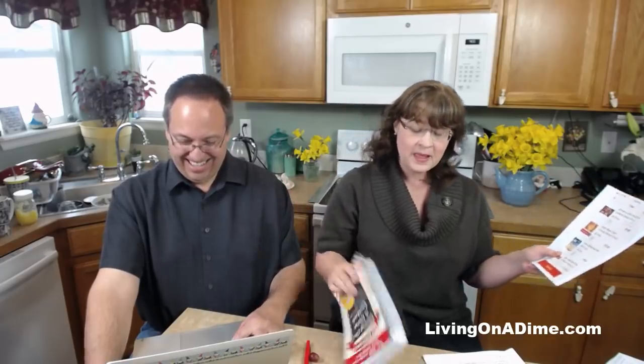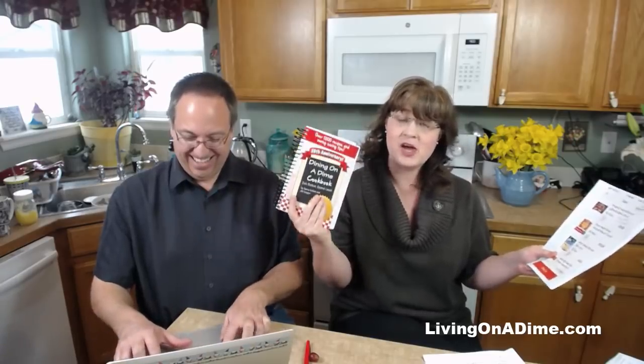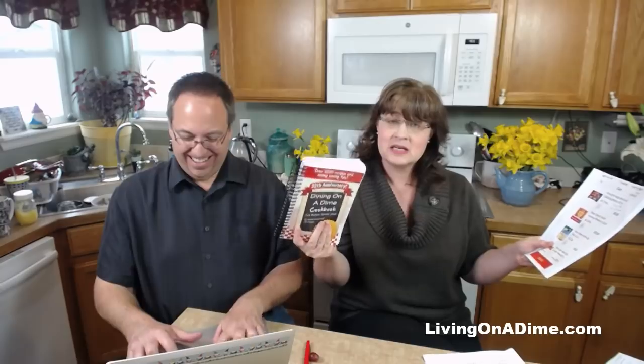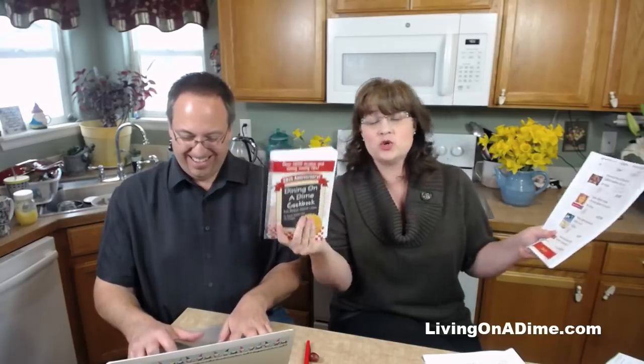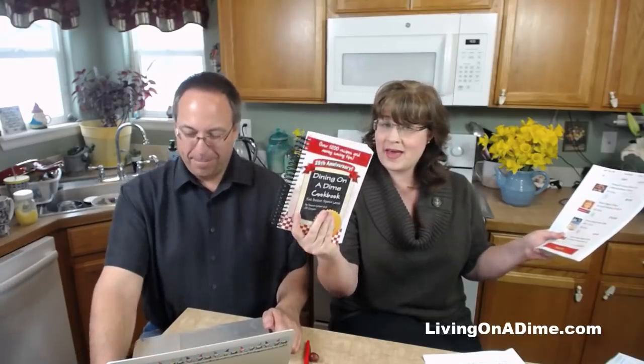You can do all this without cutting coupons. I don't use coupons - I can save on your grocery bill without using coupons. The Dining on a Dime cookbook was written to teach you how to save money on your grocery bill without cutting coupons. Everything I did, I did without coupons.